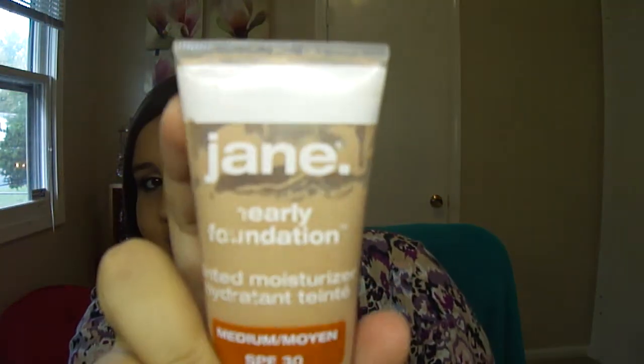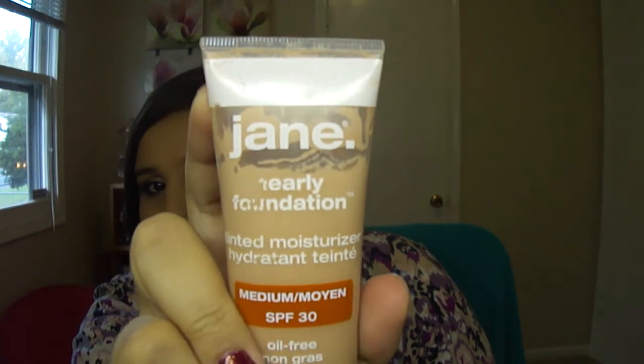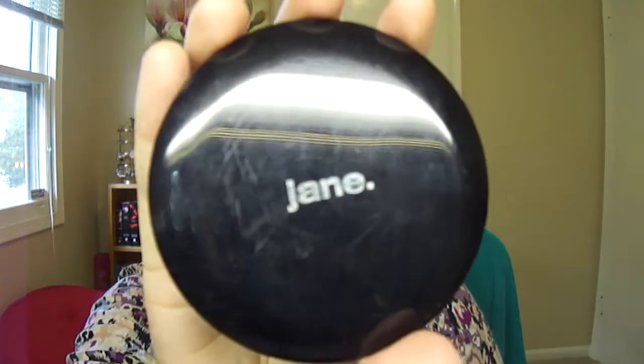I think I might use this maybe once or twice this month — it's the Jane Nearly foundation, and this is a tinted moisturizer. But it's a little too light. It looks like it would match me now, but after I've put it on, it kind of oxidizes. So maybe I'll mix these two together and there'll be a good shade for me, because this one was too dark. And I'm only going to be getting fairer because the sun's going away. And then also this Jane powder — this is brand new, hasn't been used, and I also haven't started using this yet.